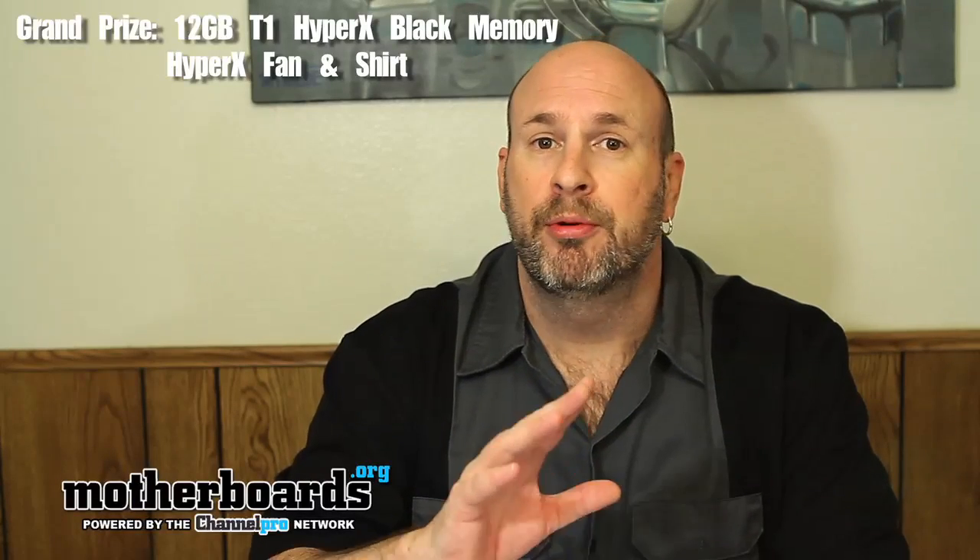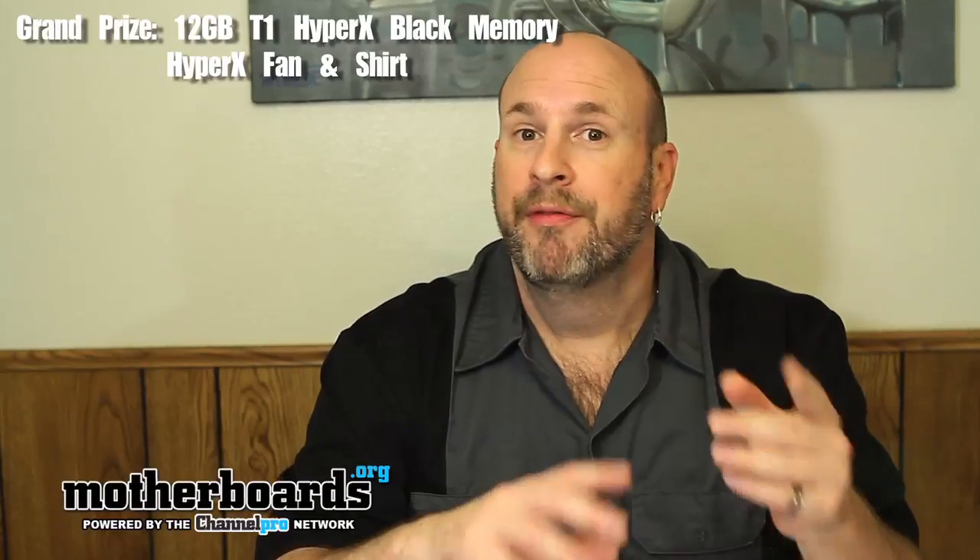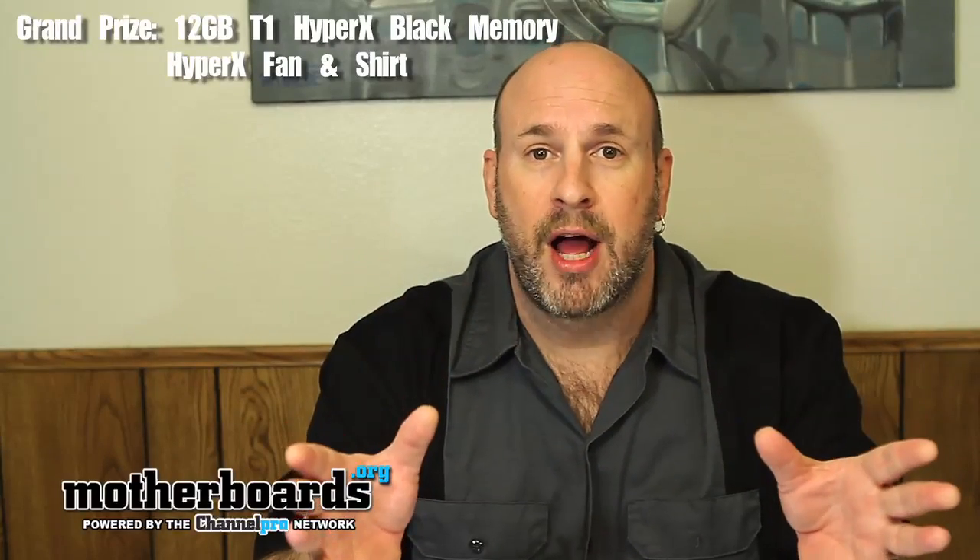This is a really big giveaway. The first prize winner is going to get a 12-gigabyte kit of the new DDR3 triple-channel Kingston T1 Black memory, one of their new Kingston HyperX fans, and a t-shirt. So that's the T1 Black memory, a fan, and a t-shirt for the number one guy.